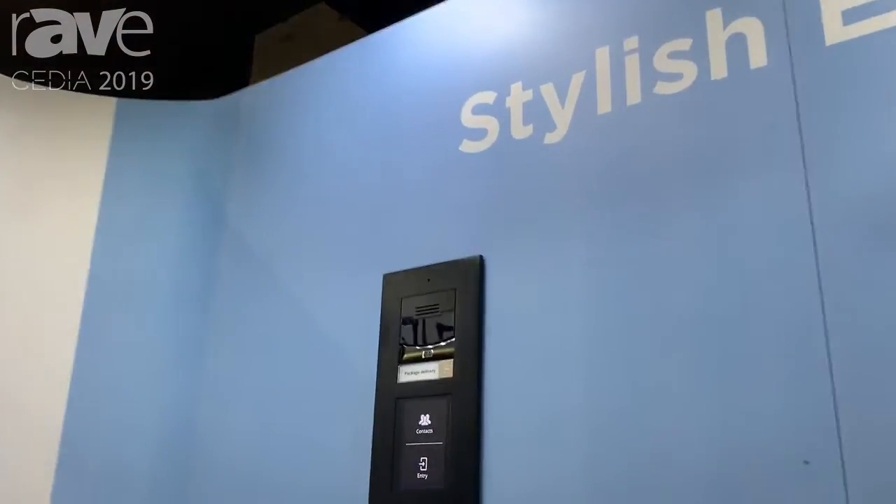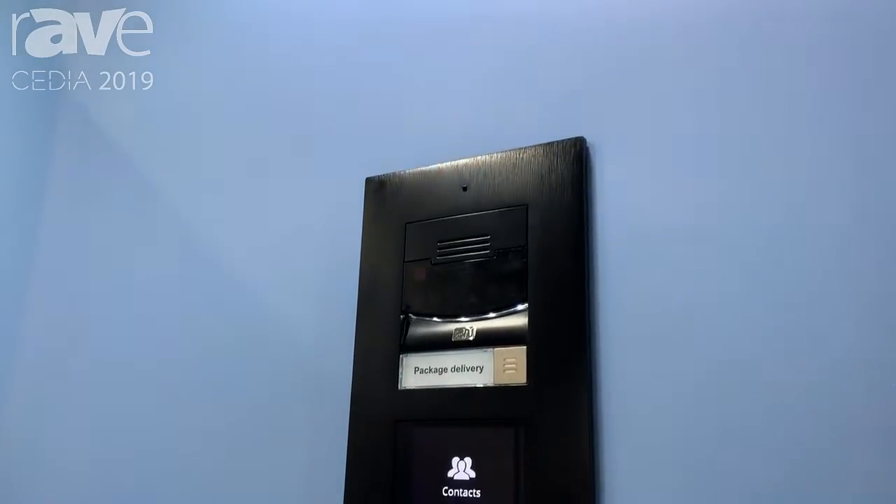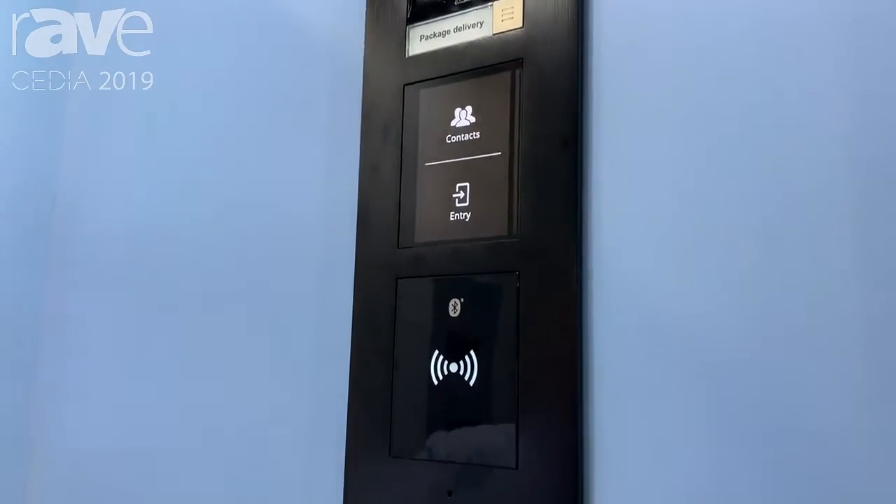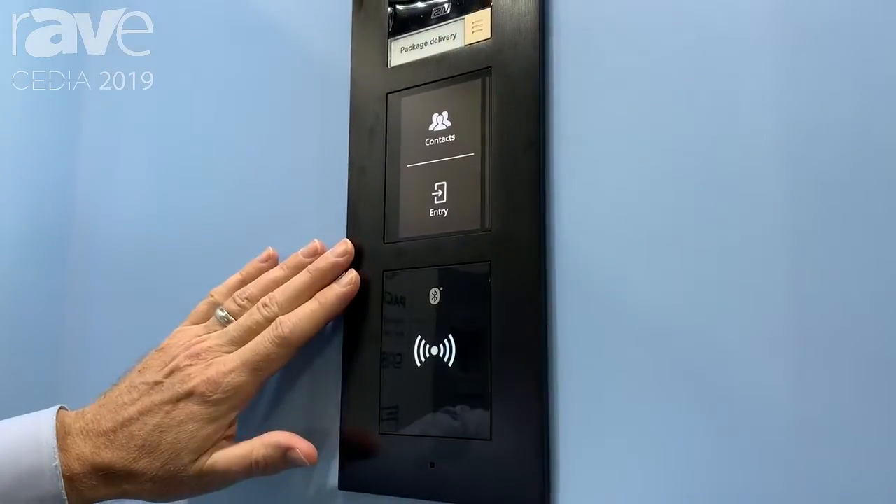Hi, this is Craig Zemanja with 2N coming to you from the CEDIA booth in Denver, Colorado. I want to show you one of our products. This is our top-of-the-line Verso. It's called the Verso because it's versatile. We have 12 different modules that will fit into these spots. It comes in a two or three module version.